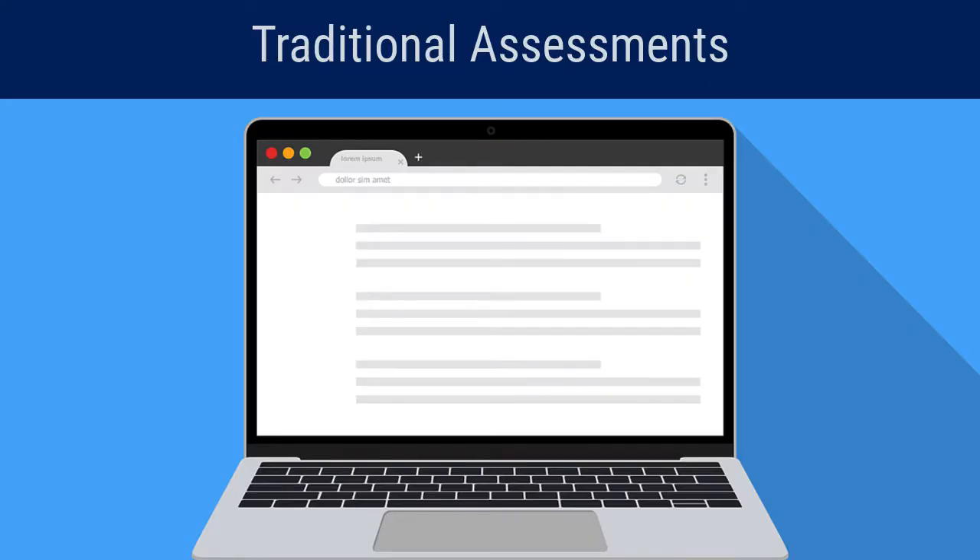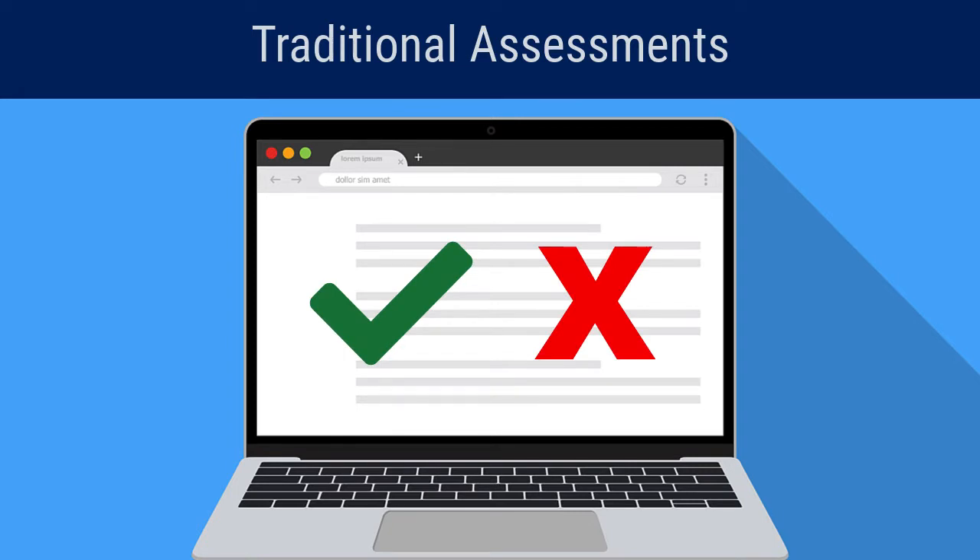Most commonly used assessments only show students if they've answered questions correctly or incorrectly, providing little information to guide future learning.